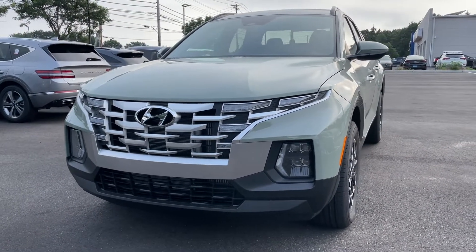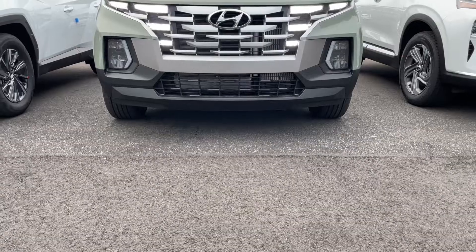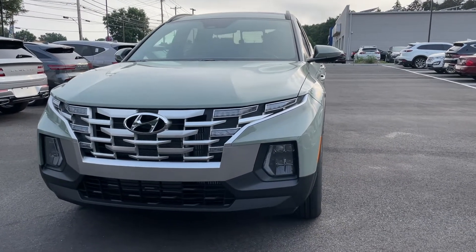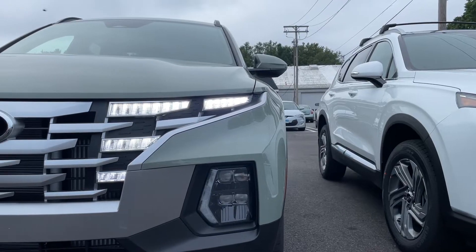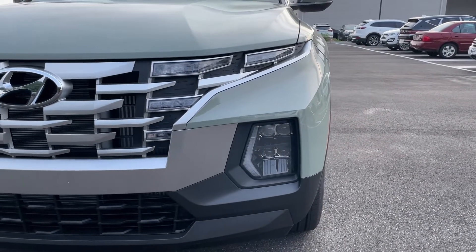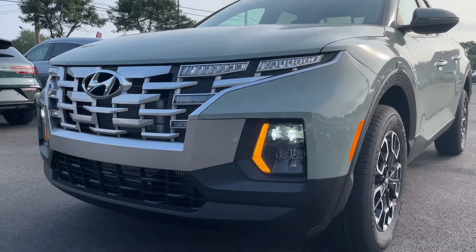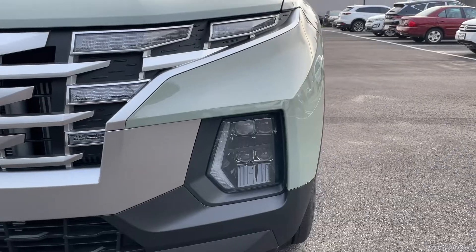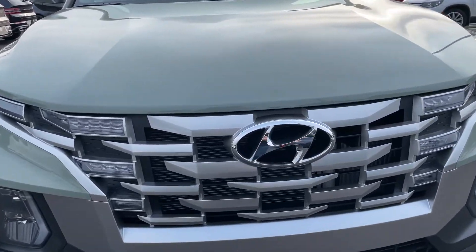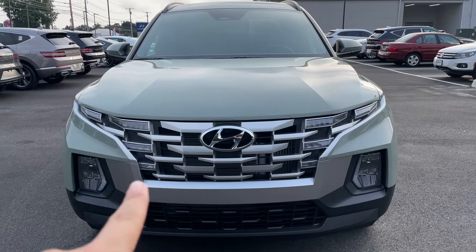The front of the Santa Cruz is very similar to the Tucson but more aggressive, with a different grille. The Hyundai badge is nice and big. The daytime running lights are LED and look like part of the grille when off, just like the Tucson. The turn signal indicators look amazing — also LED. High and low beams sit in projector tubes. Everything up front is LED, and the grille is finished in brushed aluminum.